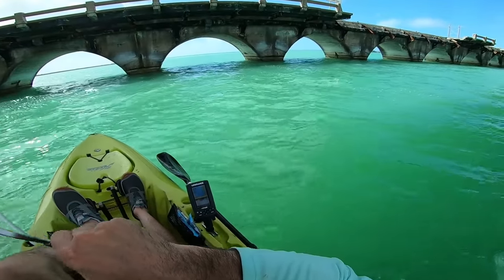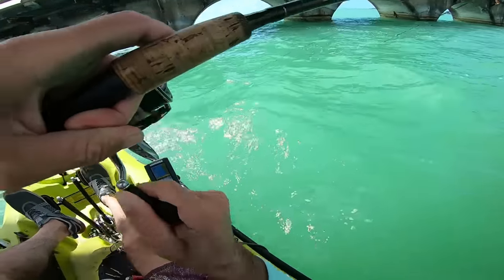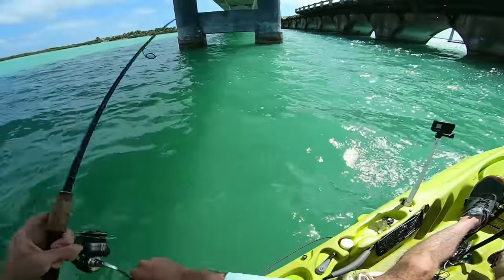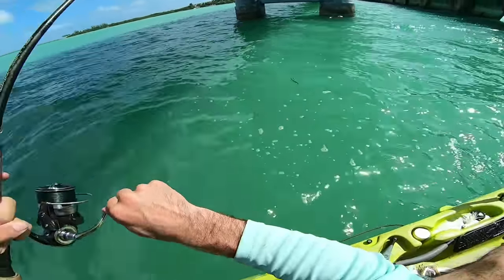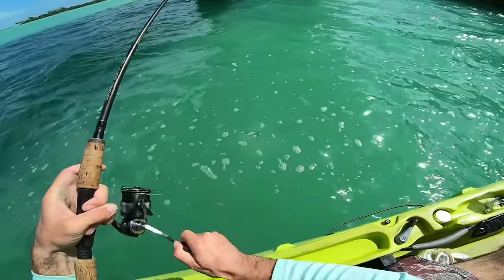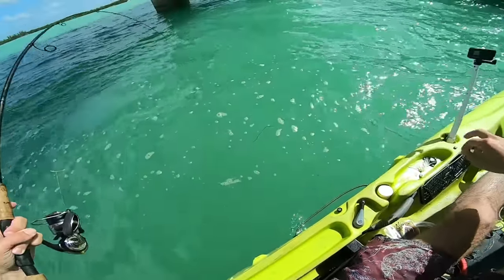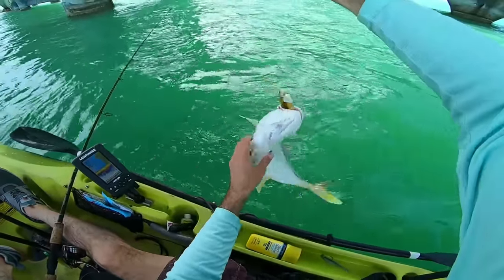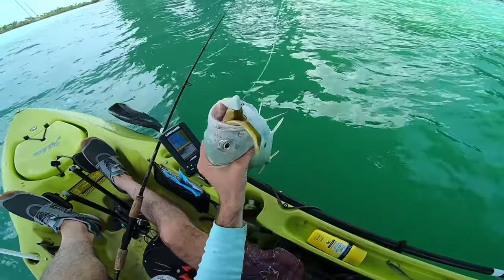Fish on! I don't know what this is — maybe a small one, but it's pulling good. Probably a jack. Yeah, decent sized jack. Nice! All right, we officially broke the ice now.